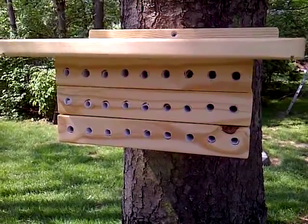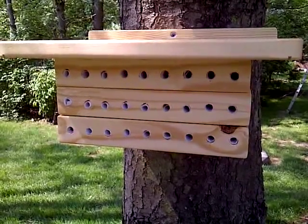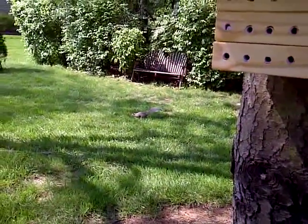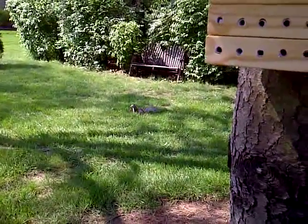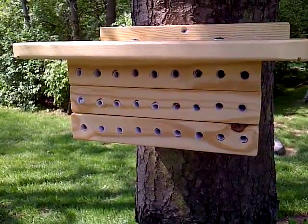We're supposed to be in the 80s here today. It's early part of May, 2011. We've got another little critter here checking it out — the squirrel there. I don't like squirrels, they're pesky little things. I'd much rather have a bunch of bees.